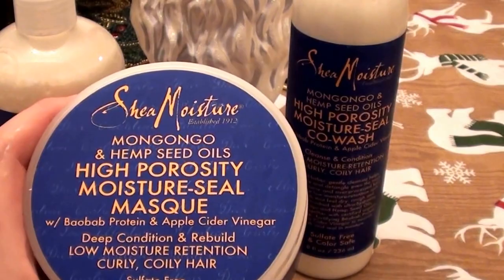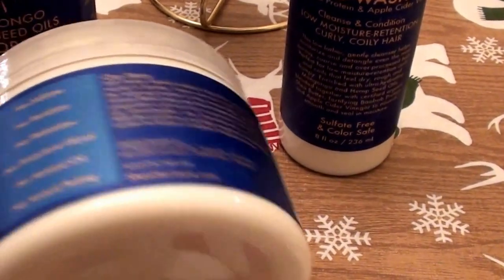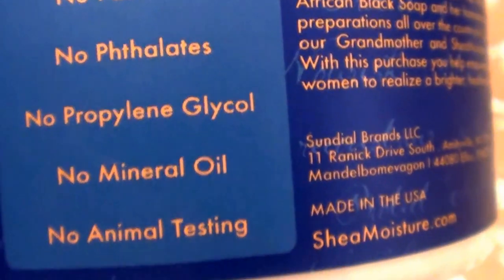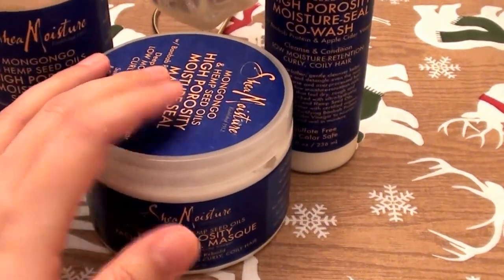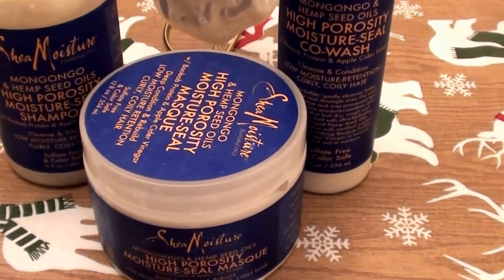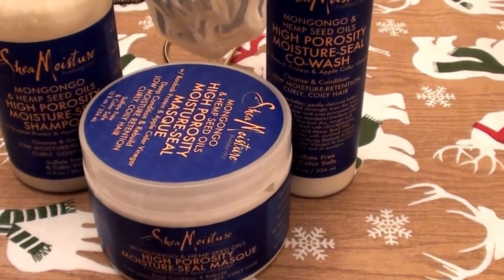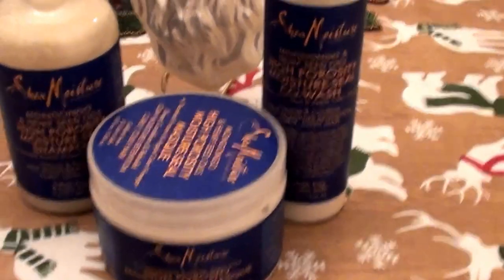They're cruelty-free and do not test on animals, which I love. No sulfates, no parabens, no phthalates, no propylene glycol, no mineral oil, no animal testing. If you have dry, damaged, or porous hair like I do, I highly recommend it. I love you guys — give me a big thumbs up! Bye, beauties!